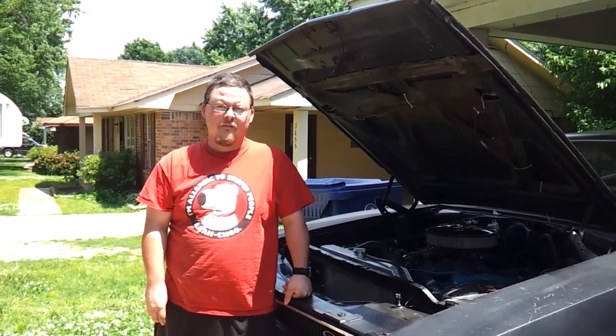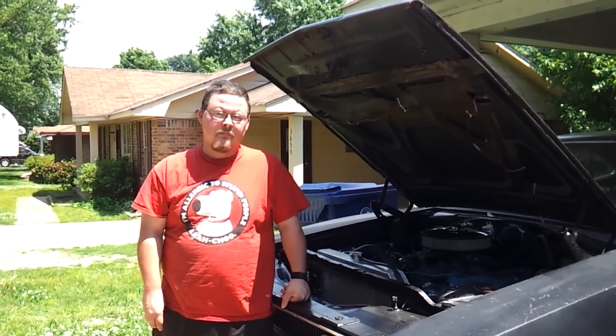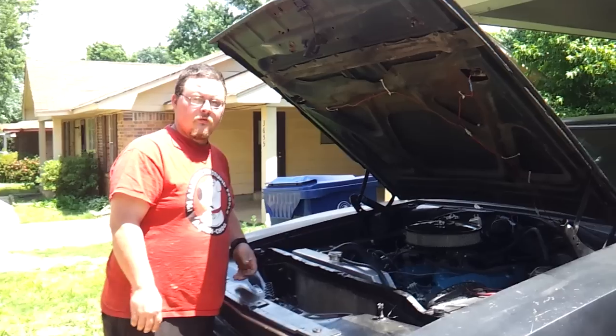Well hello everyone. I just wanted to give you an update. It's been a little bit since I've uploaded a video. I haven't really done much — I've just painted the air cleaner. Come in close, look at it.